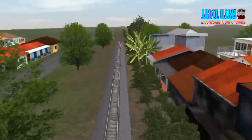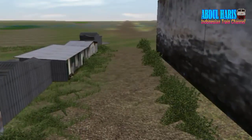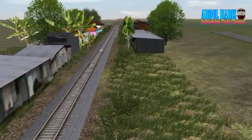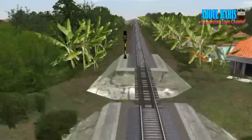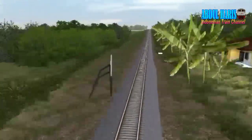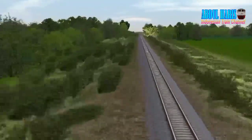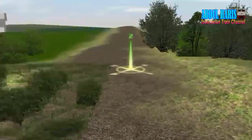Saya menggunakan model surveyor, ini masih dalam proses render ya mohon maaf. Di sini ada sinyal muka stasiun Tasikmalaya pihak dari Awipari. Semuanya 8, dan kita akan menuju stasiun Awipari habis stasiun Tasikmalaya.